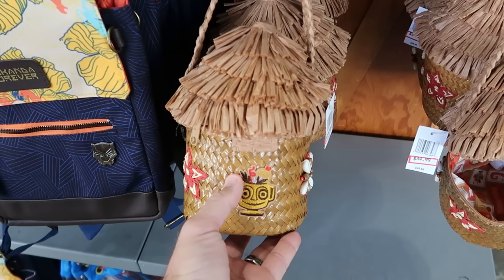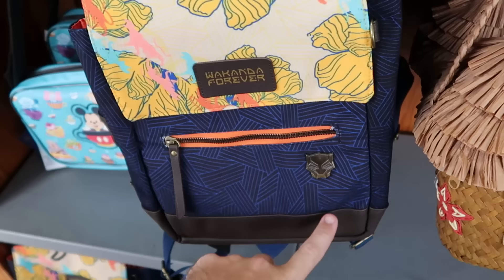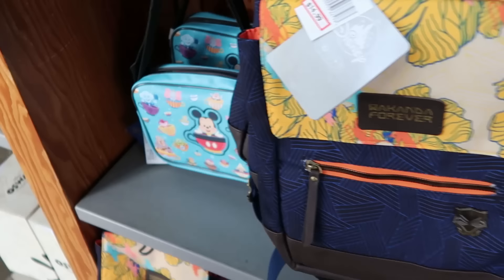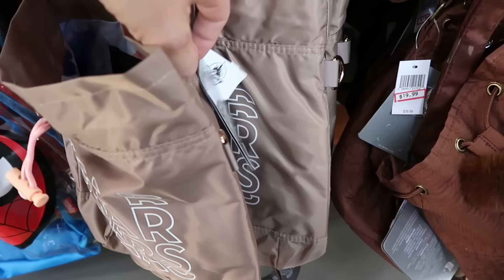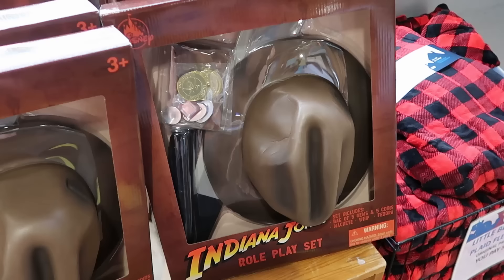Inside the Disney Character Warehouse they still have a lot of those really nice Trader Sam's purses with the embroidered Tiki Gods and seashells — $35, marked down from $50. Right next door is a great sized Black Panther backpack that says Wakanda Forever with simulated leather accents and a little medallion mask for $15. There's also a 50th anniversary crossbody with characters inside teacups for $25, and a brand new Star Wars cinch bag with a water bottle pocket for $14.99.